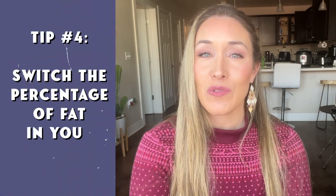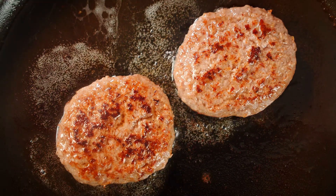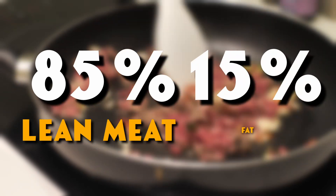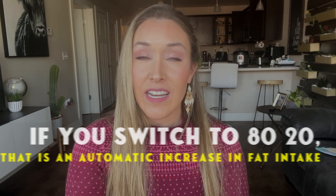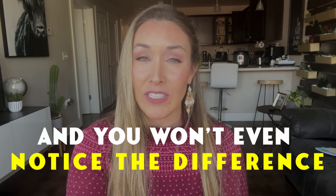My fourth tip is to just switch the percentage of fat that you're buying in your ground beef. So for example, if you typically buy 85-15 ground beef — that means 85% lean meat and 15% fat, ground up together — if you switch to 80-20, that is an automatic increase in fat intake and you probably won't even hardly notice the difference. So that's one really easy way to increase fat without feeling like you're eating a bunch of fat.